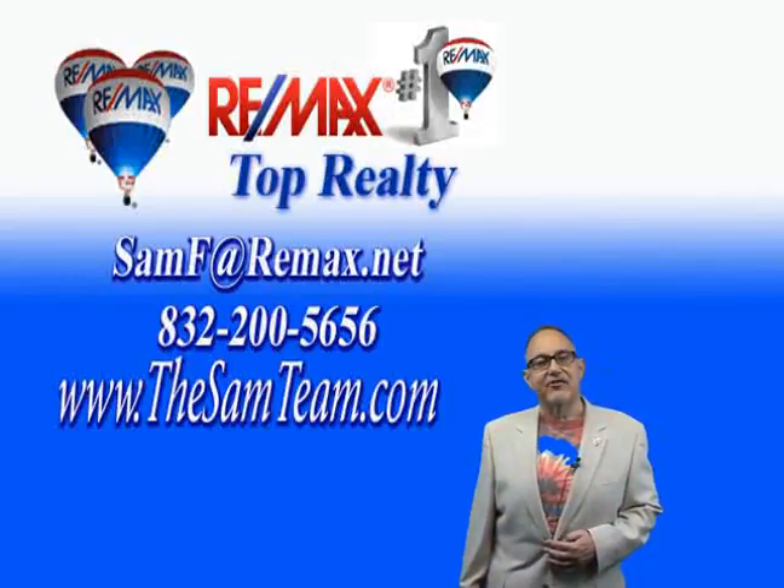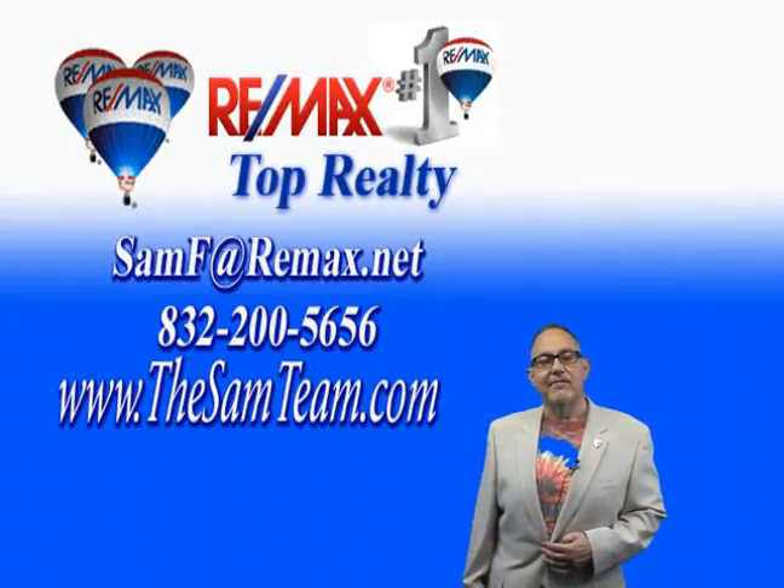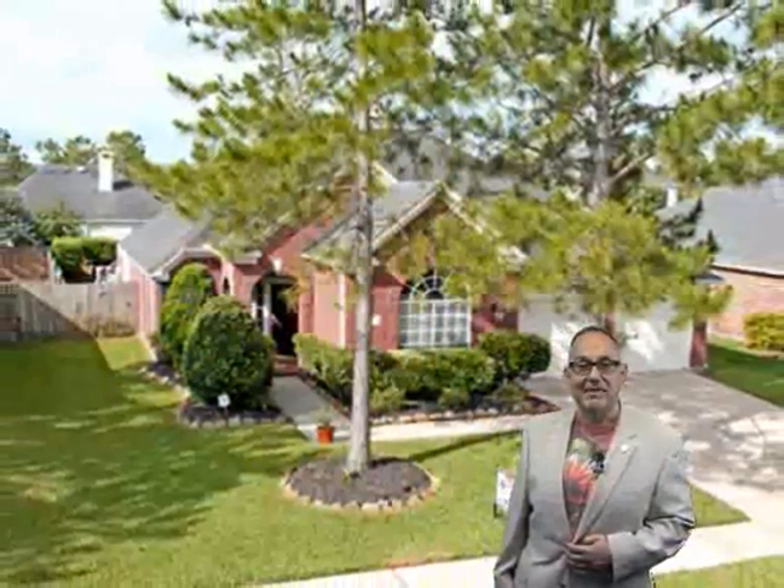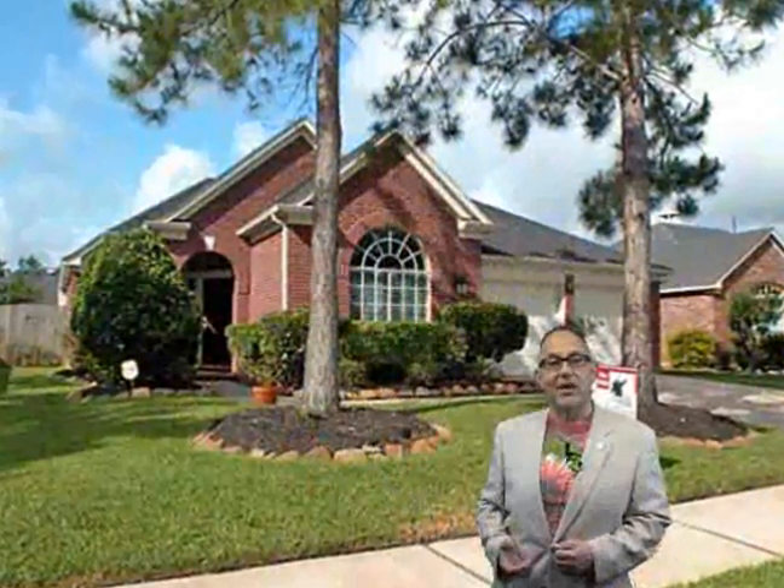Hi and welcome to the Sedgefield section of Silver Lake, 3710PageWood.info. I'm Sam Ferreri, team leader of the Pearland Sam team, and I'm going to take you on a tour of this beautiful one-story home in this dynamic location.